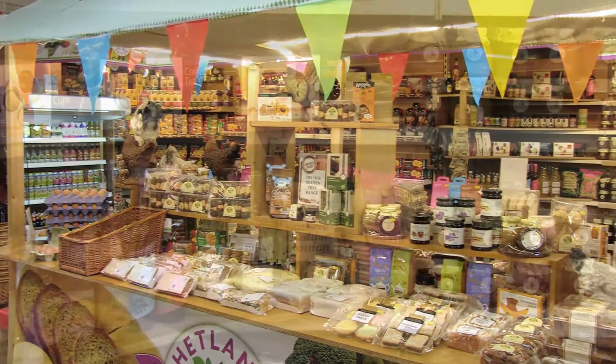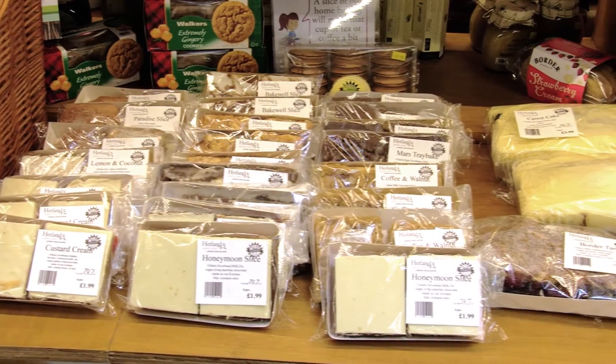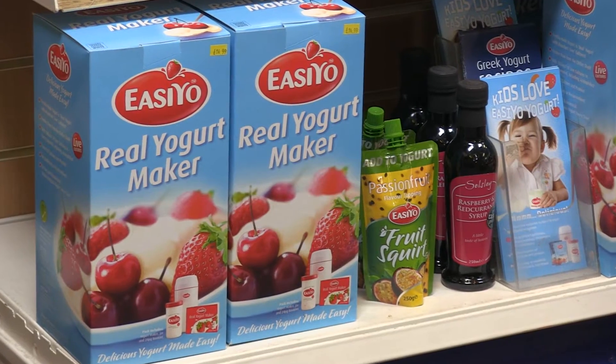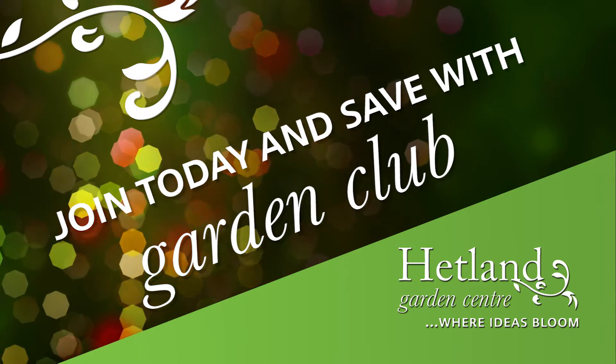For something delicious at home, see our Hetland Country Food section and choose some of our fine bakery goods, cottage delight jams, chutneys, preserves and sauces. Or how about making your own easy yogurt?